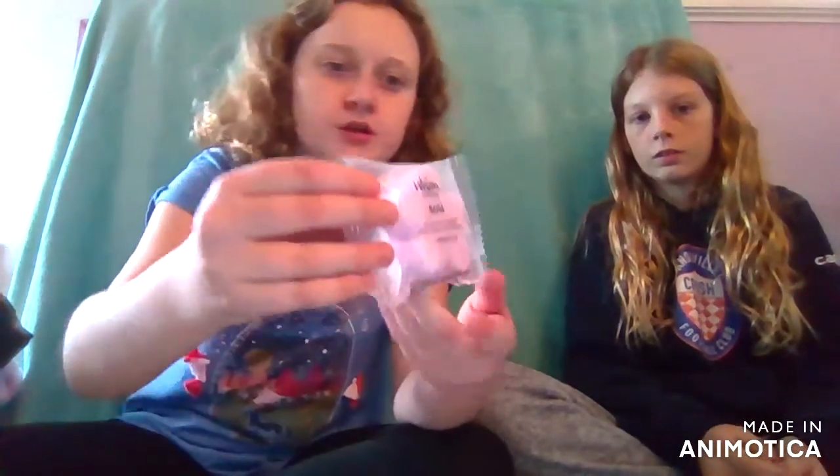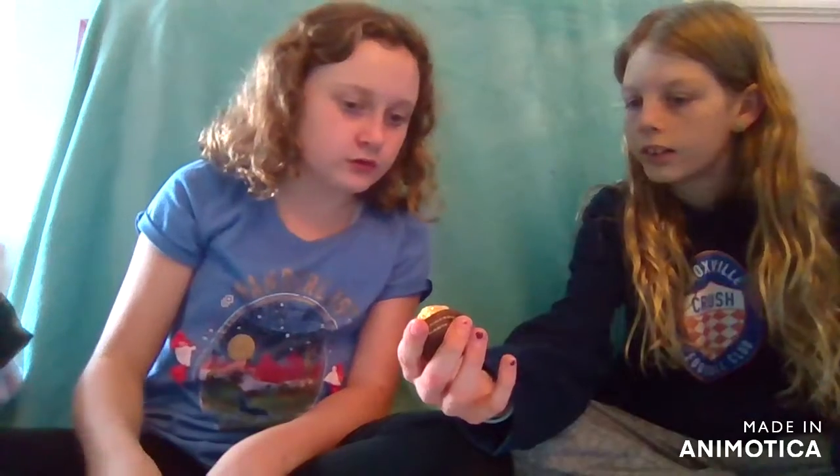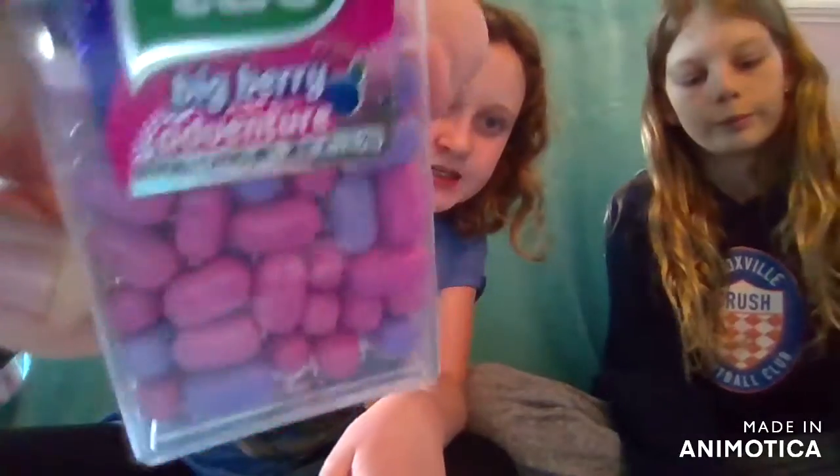We got this shower bomb thing - you put it in your shower where the water's running and it makes it steamy and smells really good. It's rose scented. And I'll do two small things because they're really small - you guys probably know these little chalk candies, they're delicious. There's different flavors. And these are like nutcracker Reese's peanut butter cups because they have the little thing on them - I got two. Then we got Tic Tacs, Big Berry Adventure flavor.